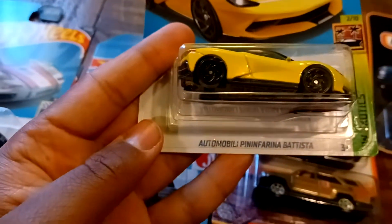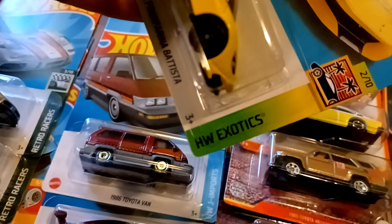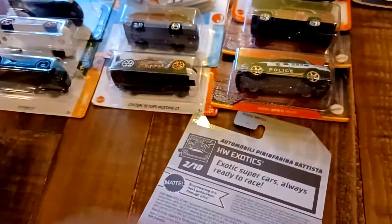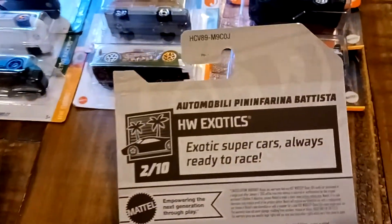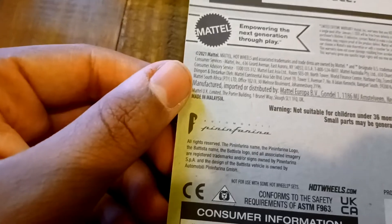We got the Automobili Pininfarina Battista. This is from HW Exotics, number 2 out of 10, and number 171 out of 250. Exotics Supercars, always ready to race. There's the Automobili trademark right there.